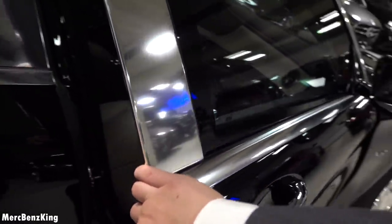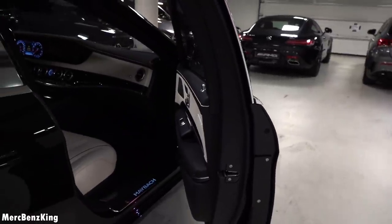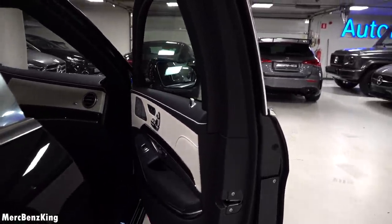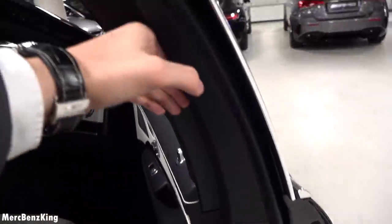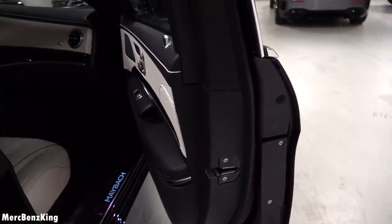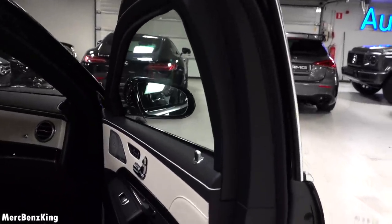If you pull it and release it, it will stay in position — just imagine how heavy the door is. It manages to stay in position. You can also see from the windows that it is kind of glazy to look through.